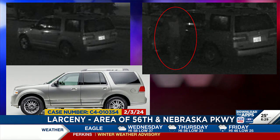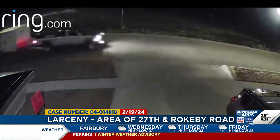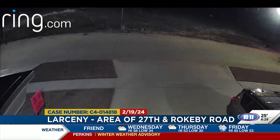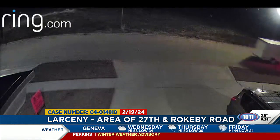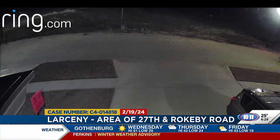The second case: on February 19th, a home under construction in the area of 27th and Rokeby Road had a construction trailer stolen from the job site overnight. A nearby neighbor captured some ring footage, which we're sharing here, of that trailer being hauled off by a light-colored Jeep Gladiator. That one was also around 4:30 in the morning.